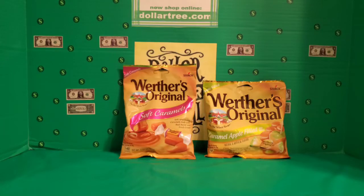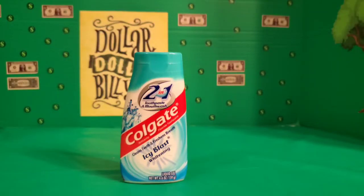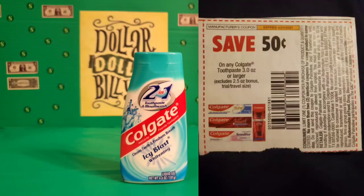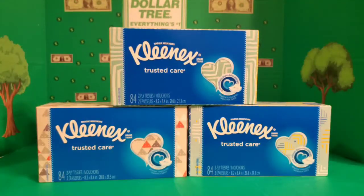Next, I picked up two bags of Werther's Original candies — one in soft caramel and one in caramel apple. These are priced at a dollar each, and I had a dollar off two coupon, so that made each one 50 cents. The next item I picked up was a container of Colgate toothpaste — the Icy Blast Whitening 4.6 liquid gel, 4.6 ounces. I had a 50 cents off one paper coupon, which had a stipulation requiring the size to be over 3.5 ounces. I found one that fit that description and the coupon went through with no beeping.